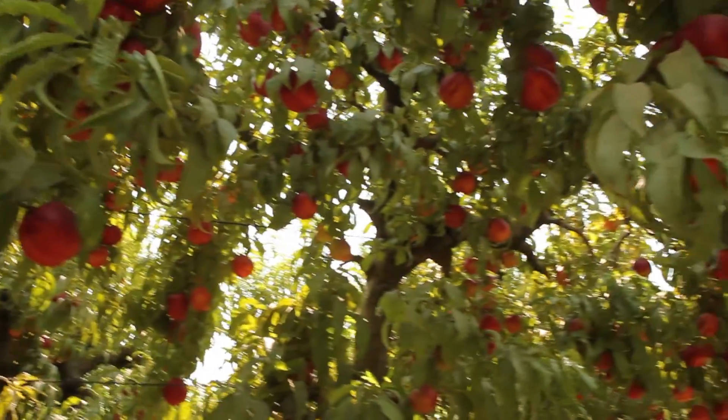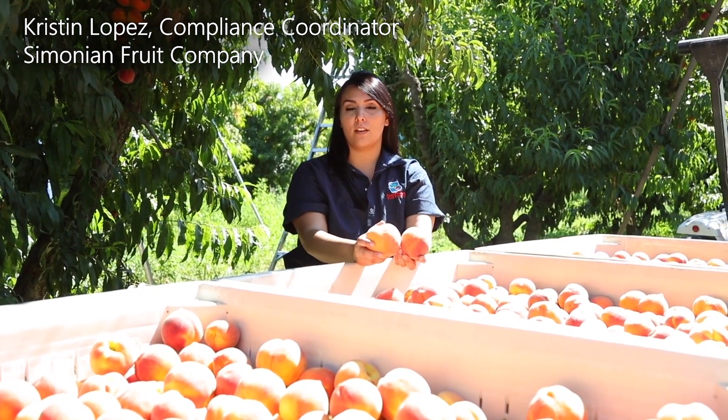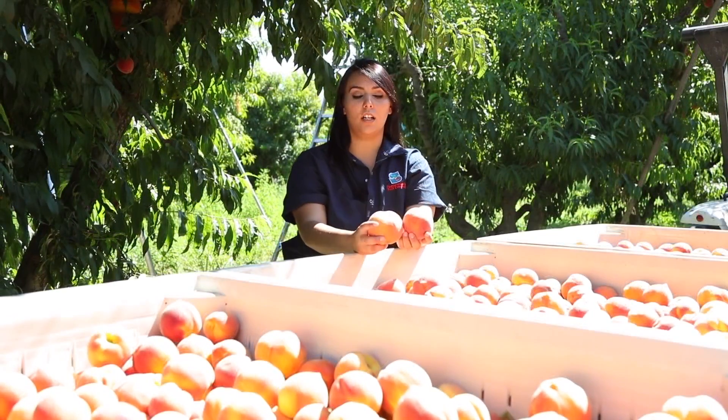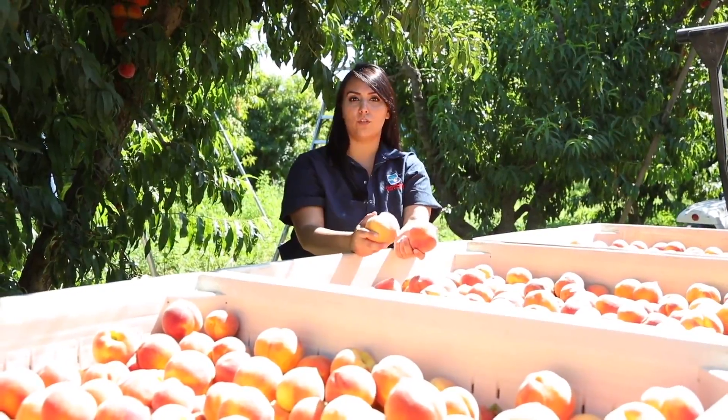So far this year compared to last year, we have really seen an improvement in the quality. The Brix level has gone up. The peaches seem to be lasting on the tree fruit a little longer. They're able to withstand the heat despite the previous years of drought that we've had.